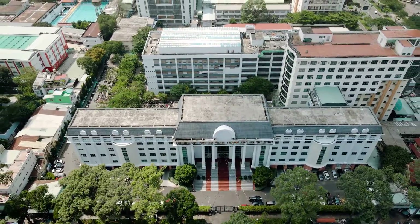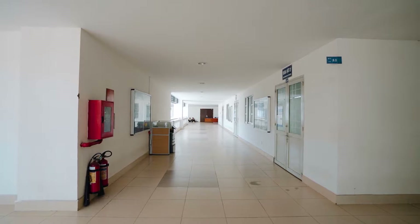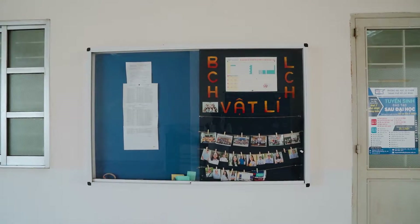Welcome to the Physics Department, Ho Chi Minh City University of Education. Located in Block B, the Physics Department has a number of facilities to meet the educational and experimental needs of both students and lecturers. The following information will be a brief guide to them.